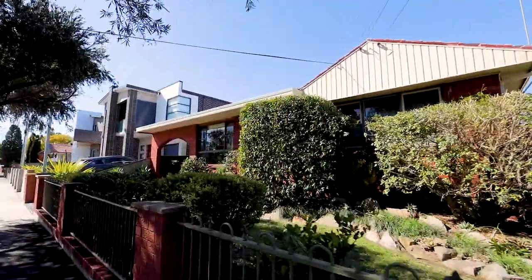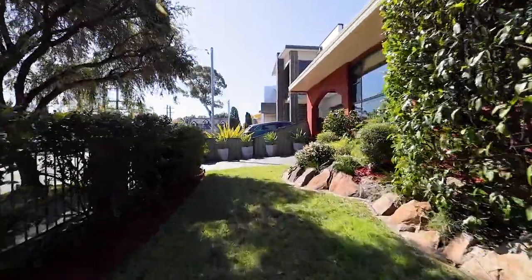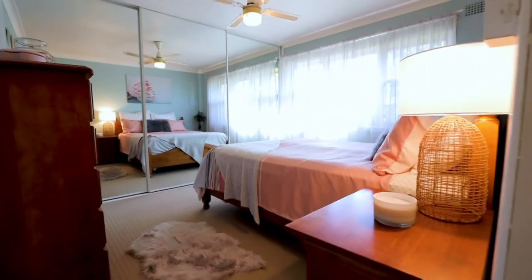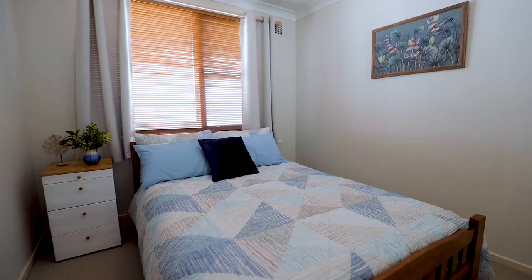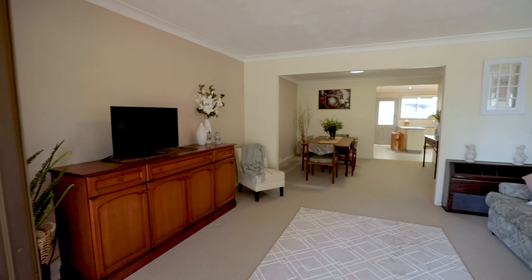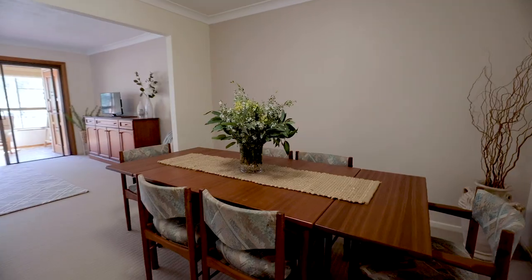This single level brick beauty has everything you look for in a family home — a quiet street, a maintenance friendly high side level block, and a versatile floor plan. With four large bedrooms all with built-in robes, the home can accommodate the growing family. With a number of living and dining options, it allows for larger gatherings and ensures genuine separation to give personal space when needed.